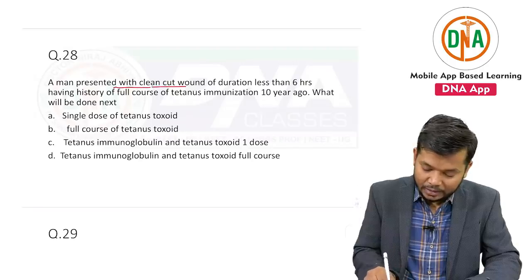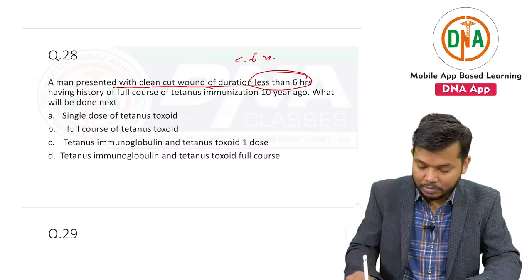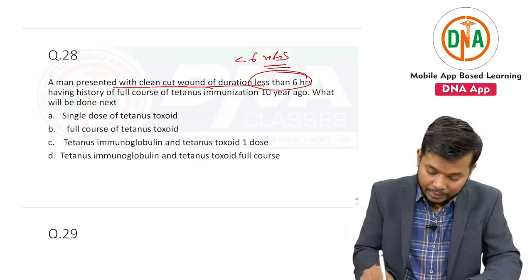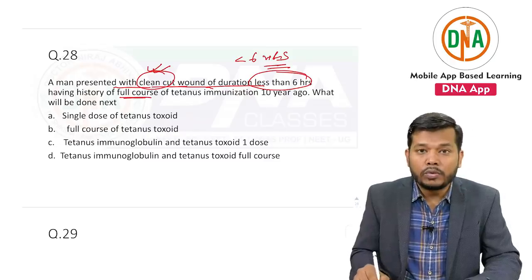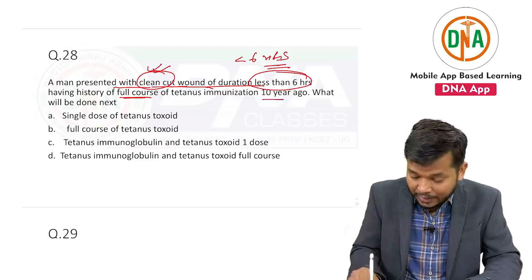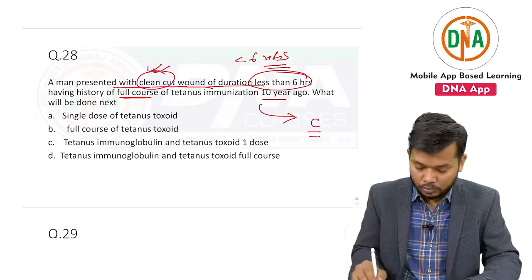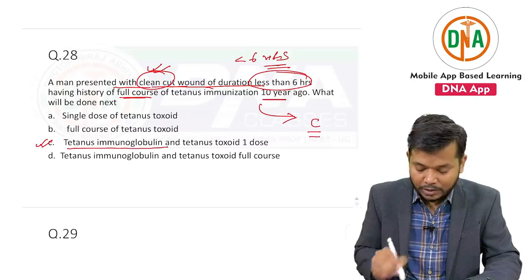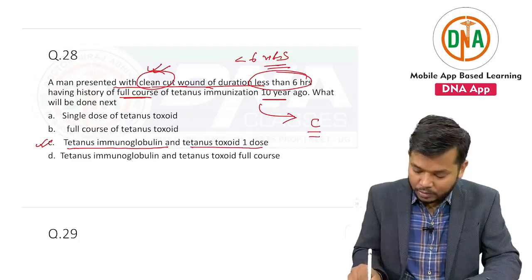A man was presented with a clean-cut wound of duration less than six hours — clean cut given in the question. The wound is clean cut, and he has taken a full course of tetanus immunization 10 years ago. That means it falls under category C. So we should give tetanus toxoid, tetanus immunoglobulin (that is human tetanus immunoglobulin), and tetanus toxoid — one dose.